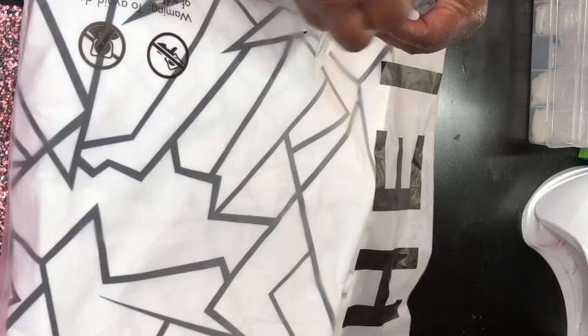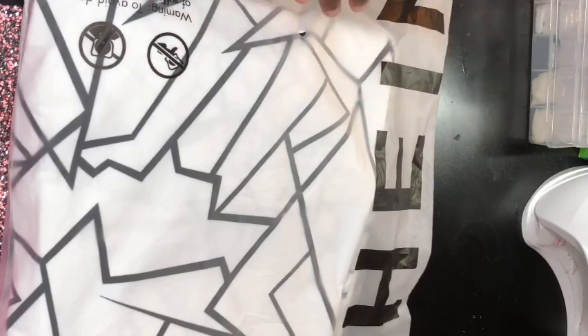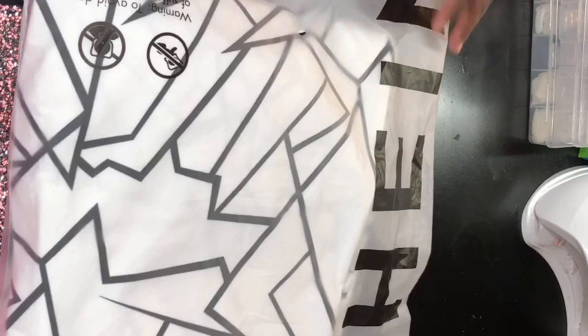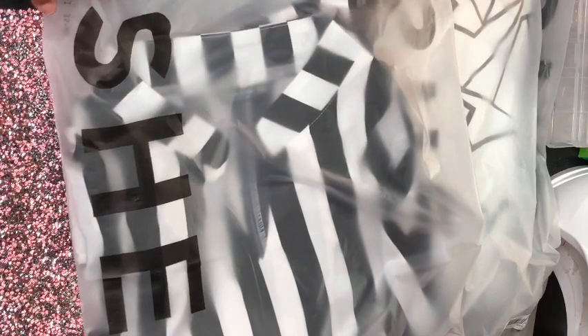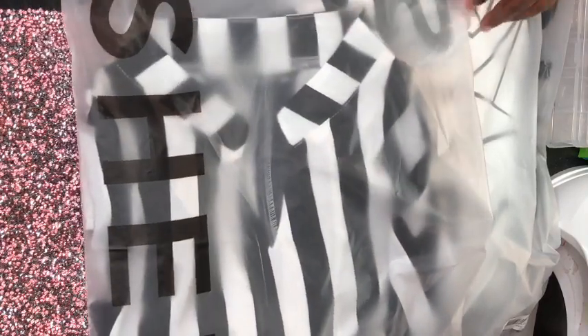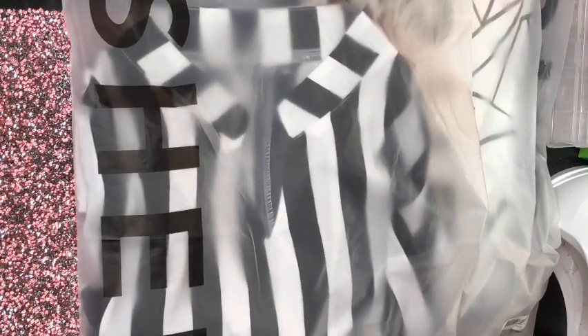This outfit right here is a pantsuit, just like the marble one I just showed you. This one is a hoodie-and-pantsuit set — gorgeous. And this one right here is a black-and-white dress, very cute. I'll be trying this one on as well.